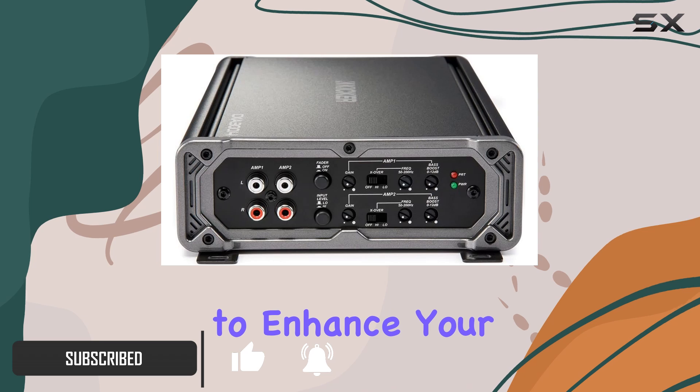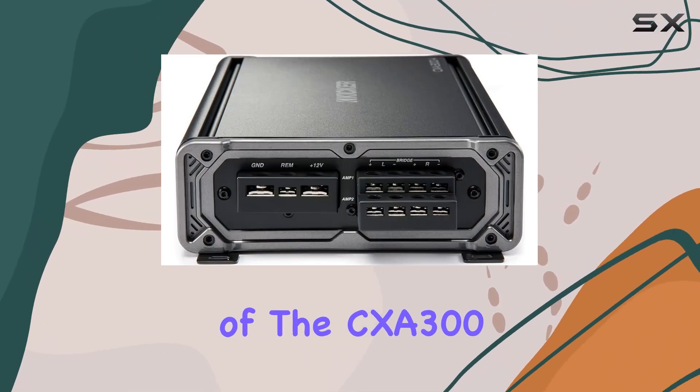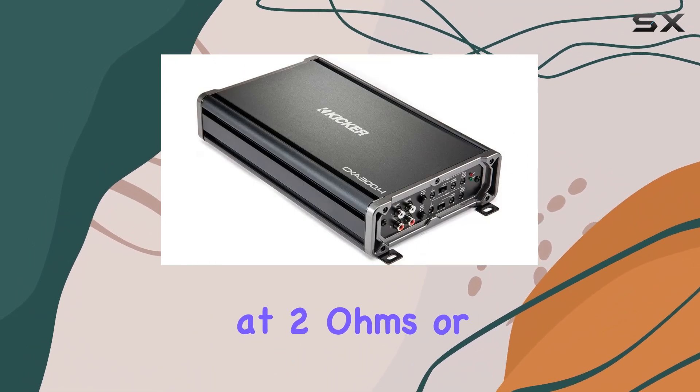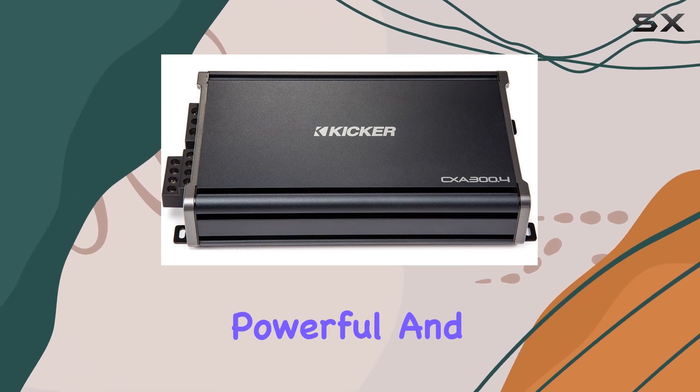At the heart of the CXA 300.4, the amplifier delivers 75 watts per channel at 2 ohms, or an impressive 150 watts on bridged channels at 4 ohms, ensuring powerful and clear audio through all your speakers.